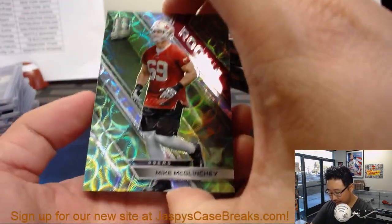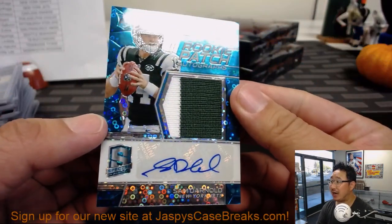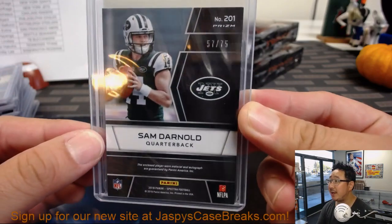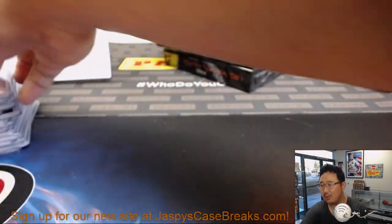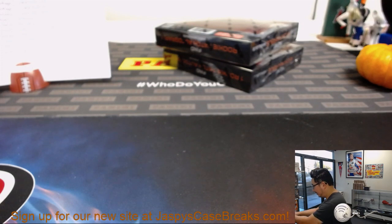Mike McGlinchey revealing a Sam Darnold rookie patch autograph — neon blue bubbles background for Jared Kaye and the Jets. Nice Sam Darnold RPA, 57 out of 75. Definitely looks like the future quarterback for the Jets, they got that taken care of. There's the one out of two and the two out of two are both on eBay? Maybe that's a different picture.